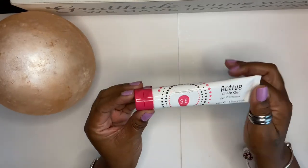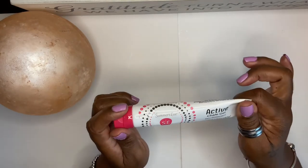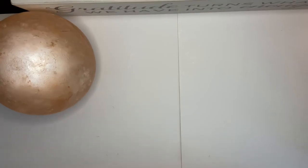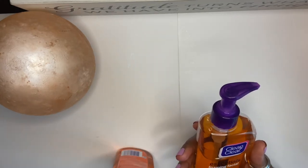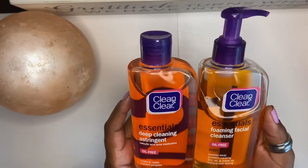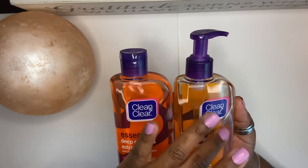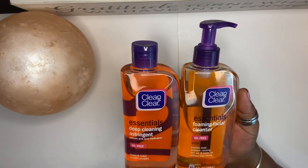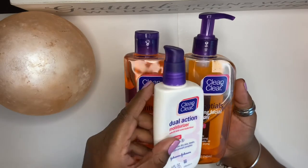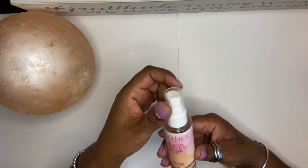If you have thick thighs like me, girl, you need this stuff on your thighs. For skincare, I use drugstore stuff and it works just fine. I use Clean & Clear — the astringent, the facial cleanser, and the moisturizer. I refilled a bottle I had so it looks not full, but I got some of that and it's such a great thing.